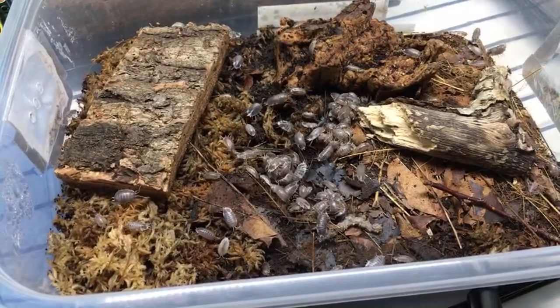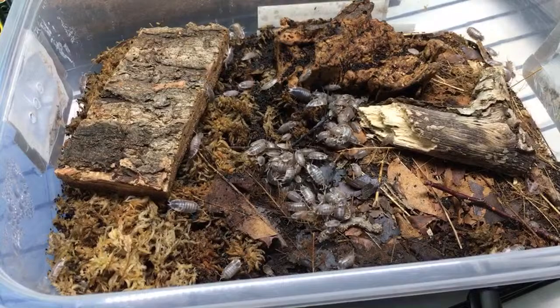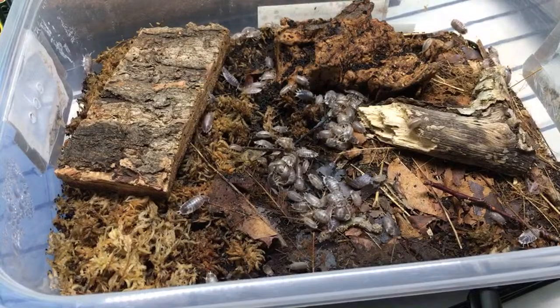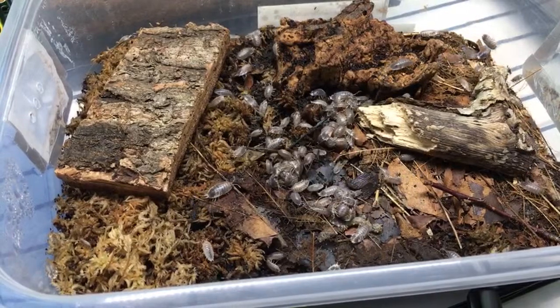Keeping isopods in separate containers - I have a feeling isopods would die off if inbred, meaning you want different containers of isopods to keep robust populations with large numbers so that you don't have inbreeding depression.